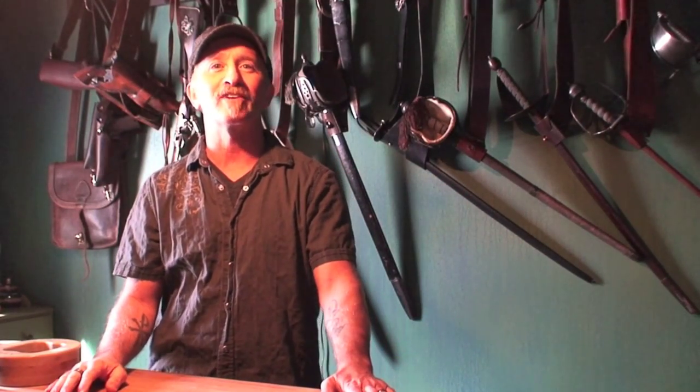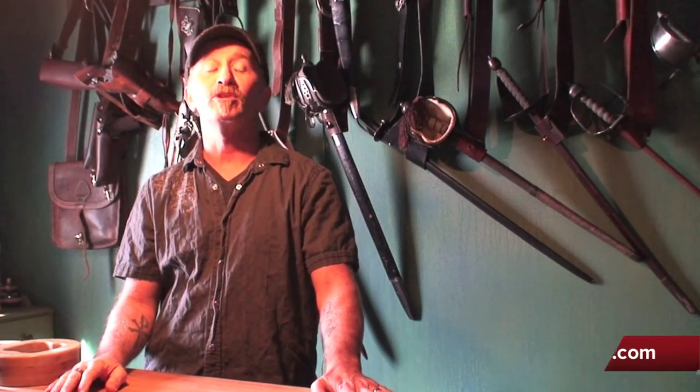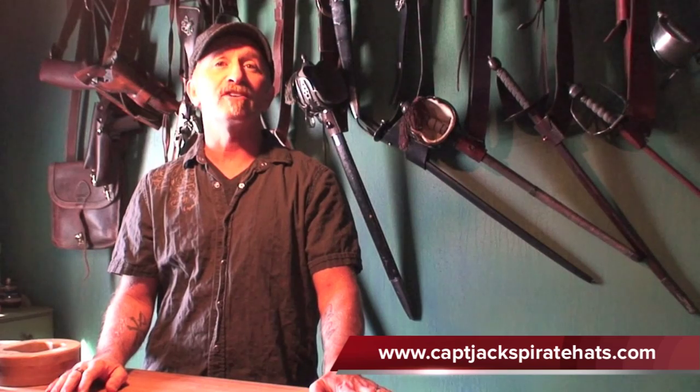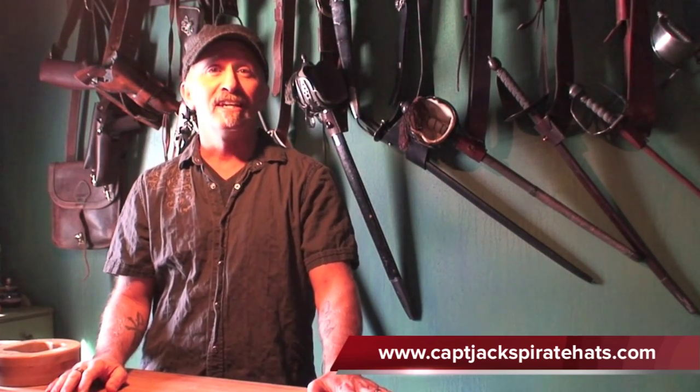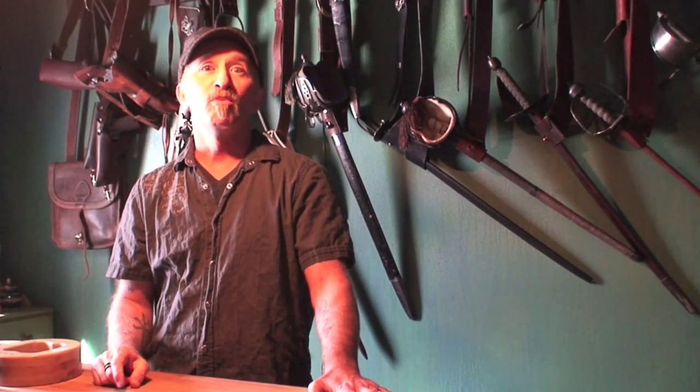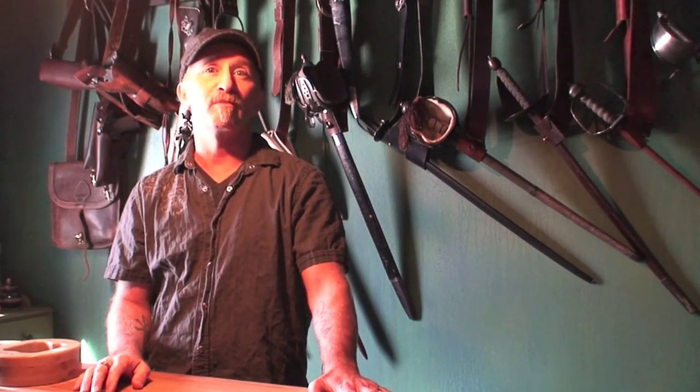Ahoy mates! Jeff McKay, owner and master hatter of Captain Jack's Pirate Hats here. I wanted to welcome you to the reopening of Captain Jack's Pirate Hats in a brand new location where we've streamlined our studio and our process. It's our hope that once we've caught up on our backlog of orders we'll be able to shorten the production time and turn out your handcrafted pirate hats even quicker.